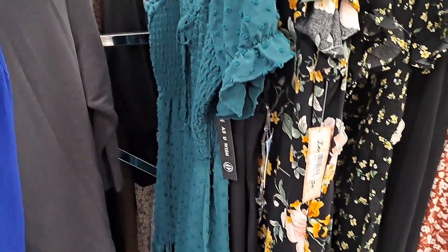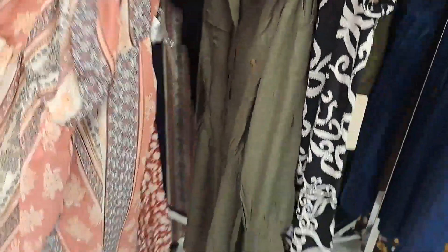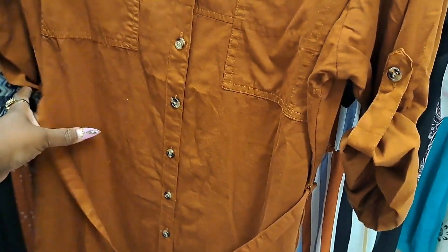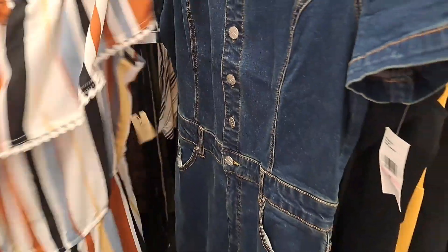I'm surprised the dresses section is as empty as it is. They ain't got no dresses over here for real — none. Oh, that's a jumper. I like this color on this dress here. That's cute — $14.99, 3X. Ooh, now this jumper is cute too. That's the skirt I was gonna get y'all. $15.99 for this jumper here. That jumper there is cute, I like that.